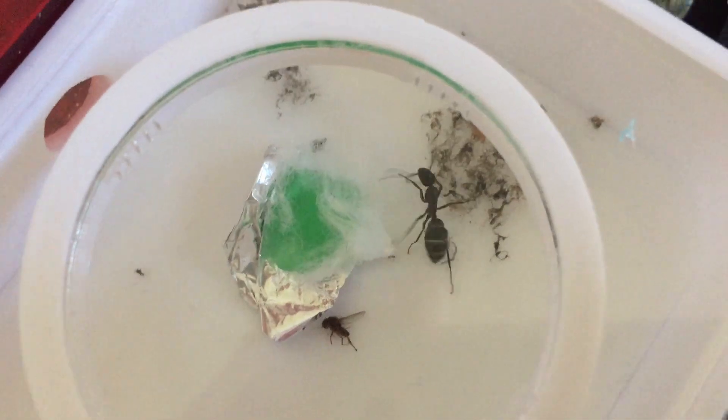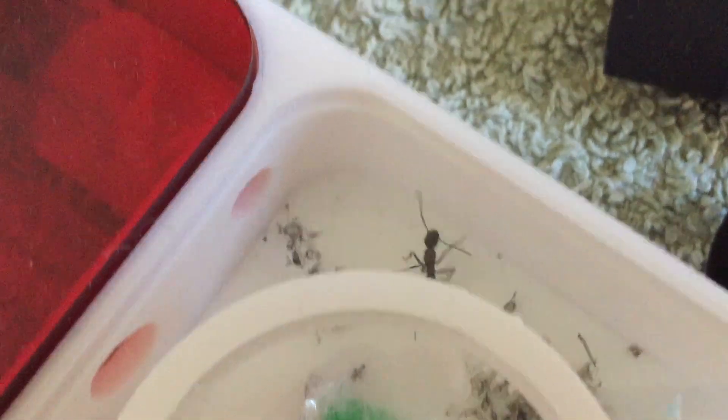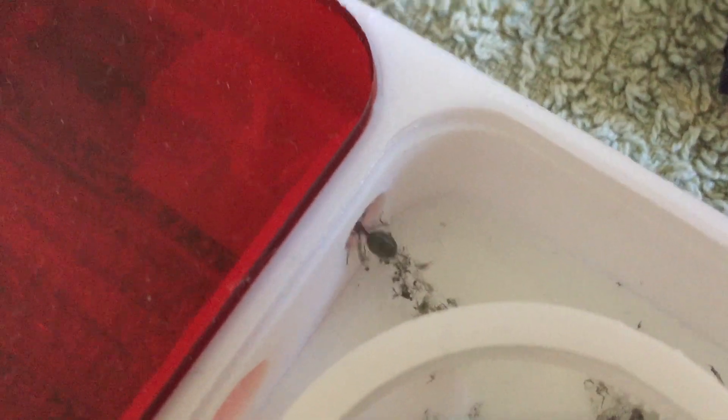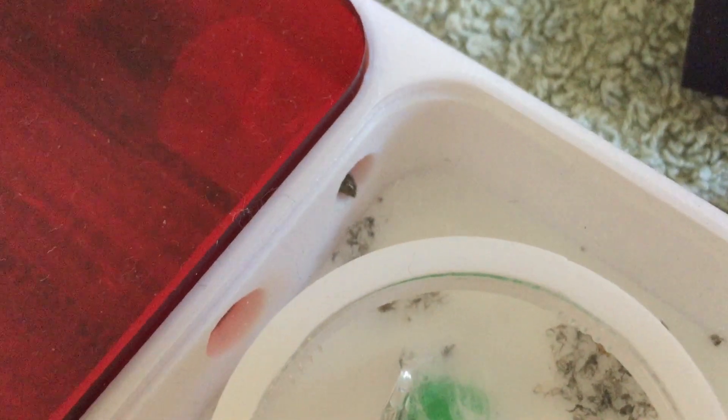As you can see on this clip, I fed this worker some Ant Antics banana flavoured sugar water, and she really liked it. As you can see, her abdomen is completely full, so she's definitely drunk a lot.